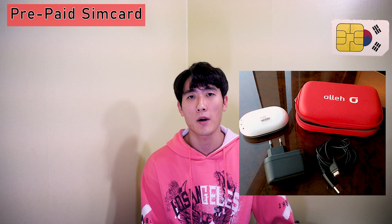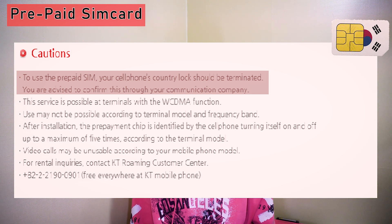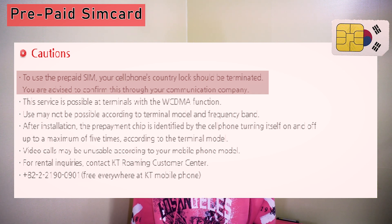Prepaid SIM card is ideal when you're a solo traveler, but you can still share your data by turning on your hotspot if you are willing to drain your battery, and it doesn't come with anything extra and doesn't need to be charged. So if you're not keen to carry a pocket Wi-Fi set, a prepaid SIM card will be a great idea.